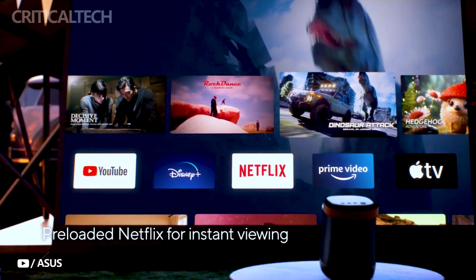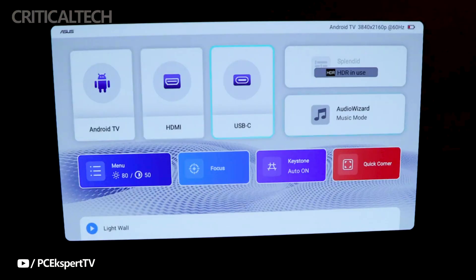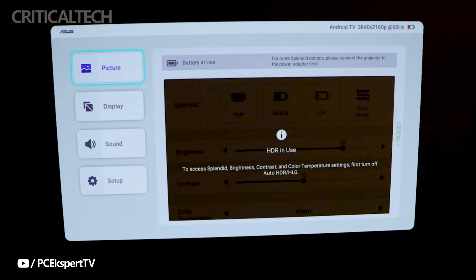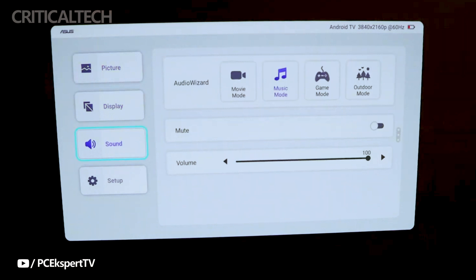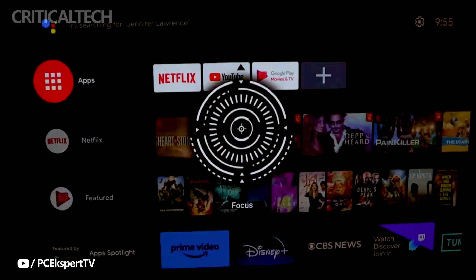In conclusion, the Asus ZenB Mel2 is not just a projector — it's a smart portable entertainment hub that combines high-quality visuals, immersive audio, and smart features with the convenience of portability. Whether you're watching movies, giving presentations, or simply enjoying a gaming session, this projector is designed to deliver a superior experience while keeping environmental concerns in mind. It's a perfect addition to any home or office setup for those seeking the best in modern projection technology.